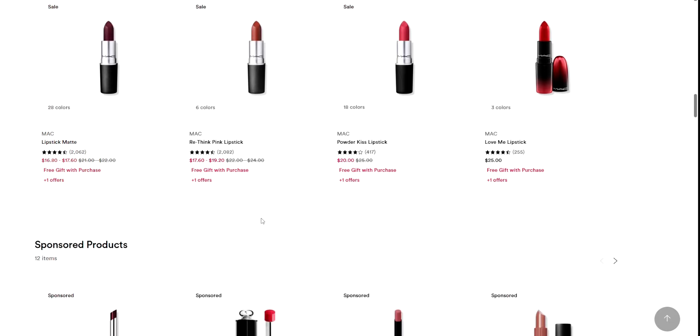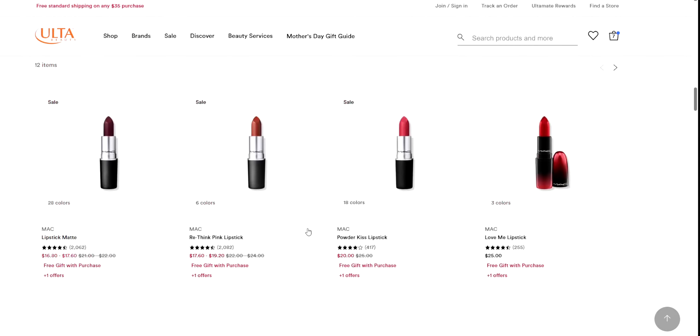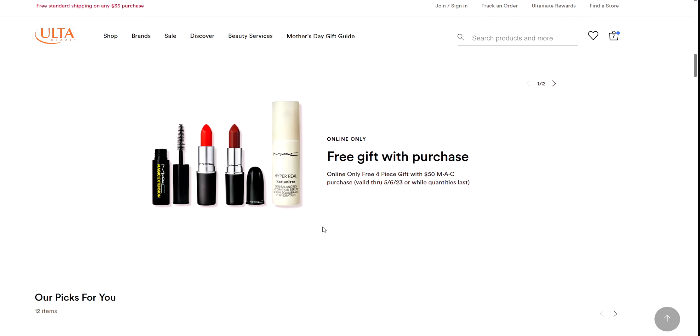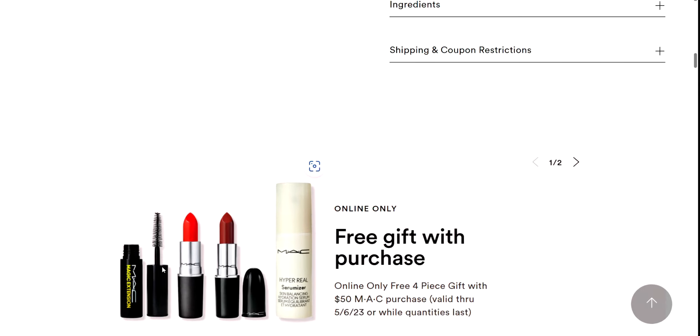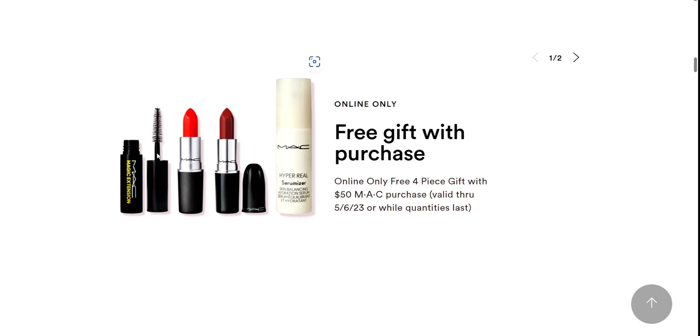Whatever you want — blush, mascara — it just has to hit that $50 price point. And you get this, you guys — look at this. You get two gorgeous red lipsticks. Like, this alone is worth it to me. And then you get the hyper real serumizer and also the magic extension mascara. I love this mascara — it works so good, it makes me look like I have false eyelashes on. I actually have this in my purse right now, I love it.